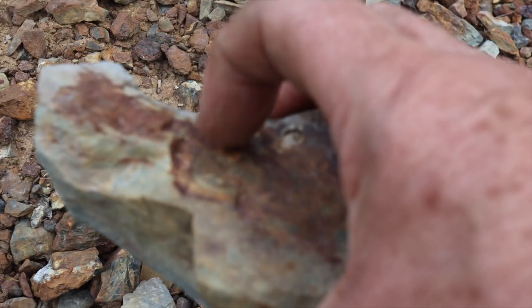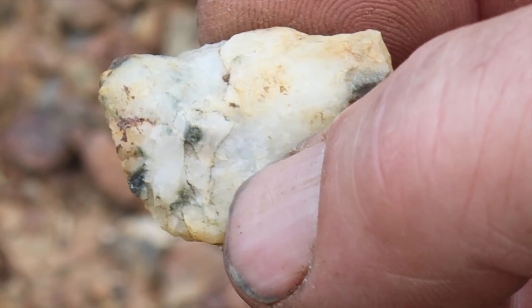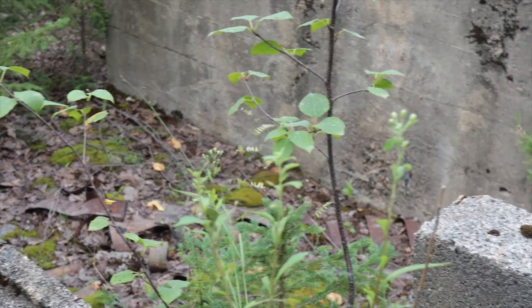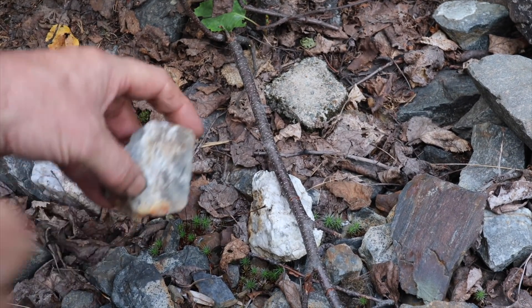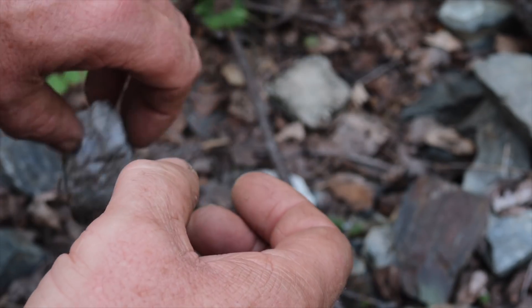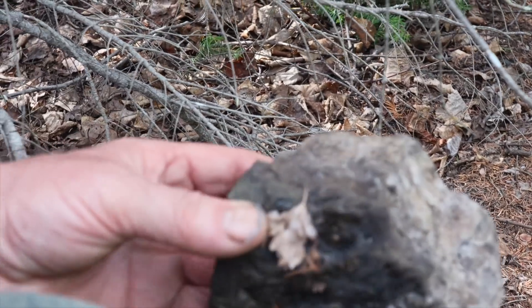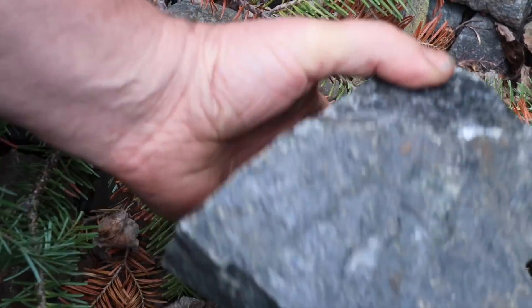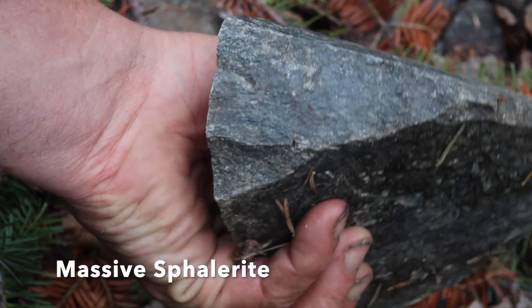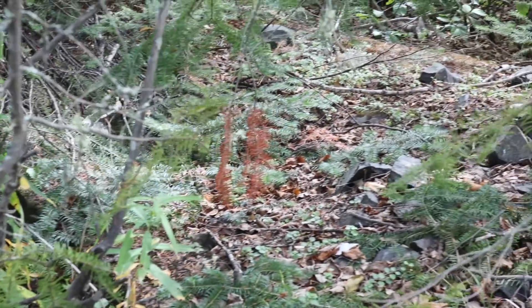There's a bluish tinge to that, but the red is iron — there's some quartz. Lots of rock, no crystals. It almost would be a good rock to cut and put in a rock tumbler. I think we'll move on; we can always come back, maybe try the metal detector.